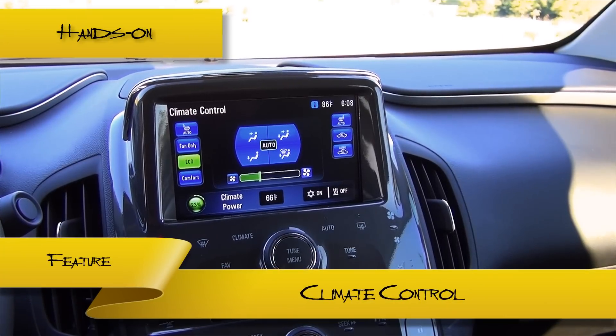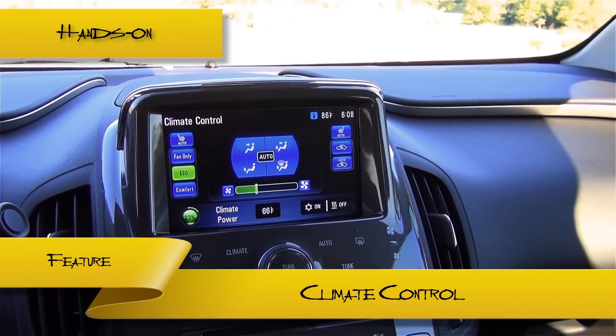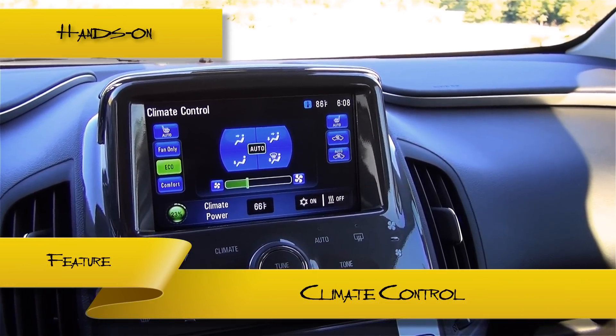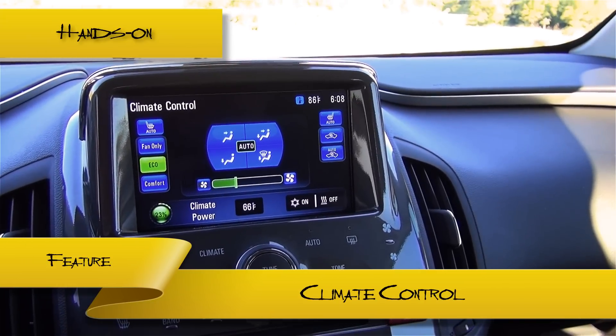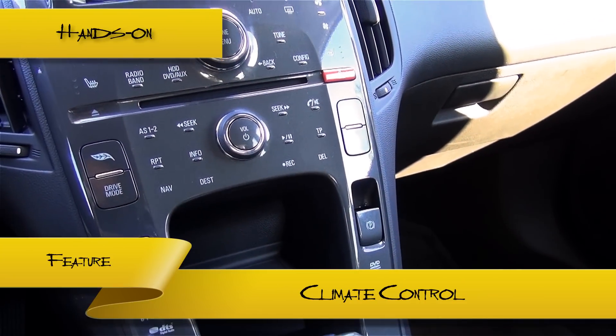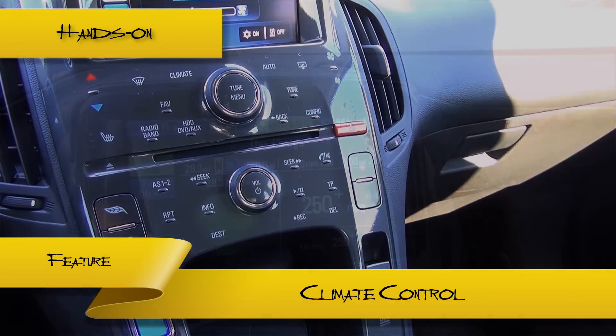Like most newer cars, the Volt allows you to control the climate from the infotainment panel. An eco setting is available, which optimizes the amount of energy the climate control system consumes. This setting is helpful for people who would like to extend the electrical range of their commute. Many of the common functions, such as fan and temperature control, can still be tweaked from the panel below.